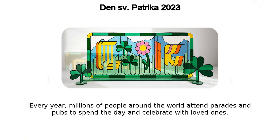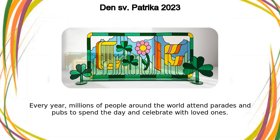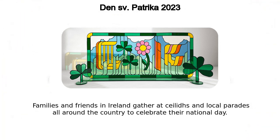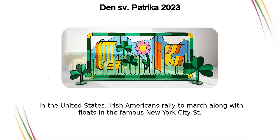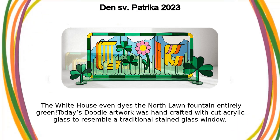Every year, millions of people around the world attend parades and pubs to spend the day and celebrate with loved ones. Families and friends in Ireland gather at céiliís and local parades all around the country to celebrate their national day. In the United States, Irish Americans rally to march along with floats in the famous New York City St. Patrick's Day Parade. The White House even dyes the North Lawn Fountain entirely green.